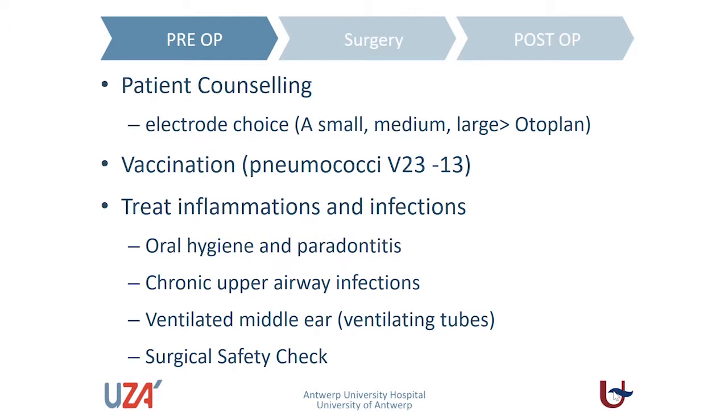Preoperatively, patient counselling is an essential element. We need to involve our patients to make the right choice — which electrode to use, why we use these electrodes, and what is the proper length. We have to assess the anatomy of our patient. We CT scan and use technology like Otterplan to assess the cochlear duct length and choose the electrode appropriately, in order to have a maximum chance of preserving the residual hearing and achieving structural preservation.